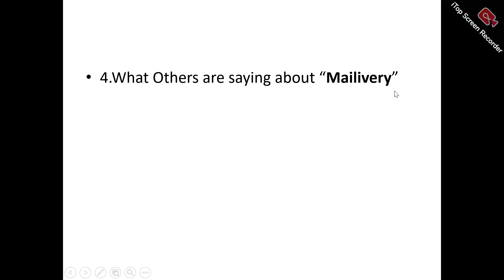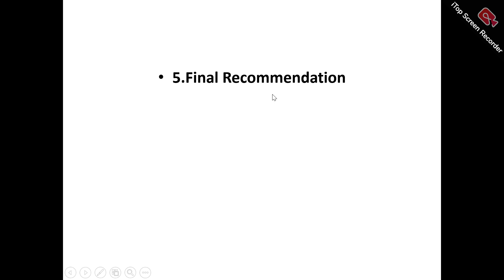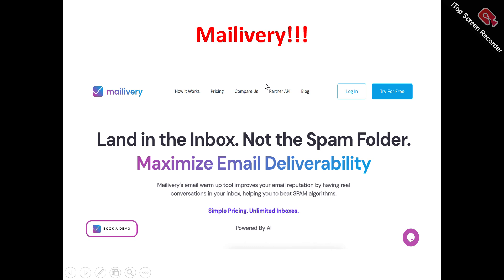Also, looking at what others are saying about Mailivery — that is, the present and existing users of Mailivery, what they are saying about it. Which means you do not necessarily have to listen to all I have to say about Mailivery. We're also looking at my final recommendation as to what I personally feel about Mailivery — whether it is a tool that will be of benefit to your business or just a time and money wasting tool that you need to run away from.